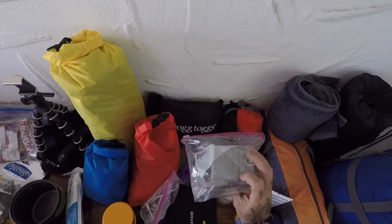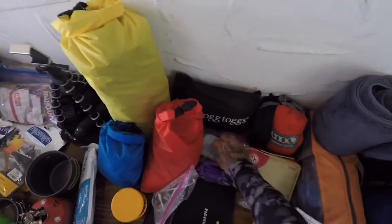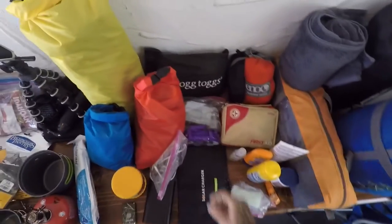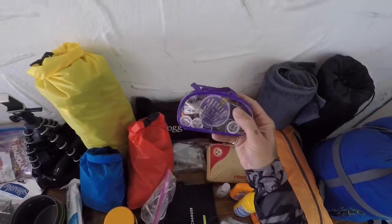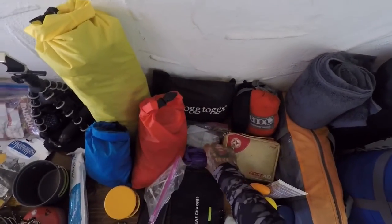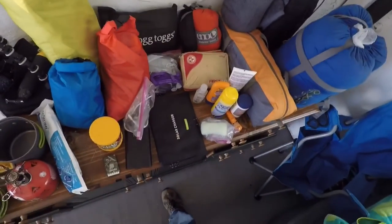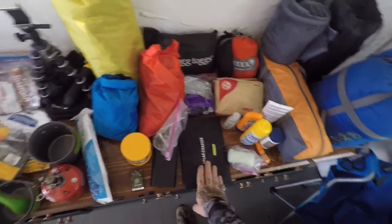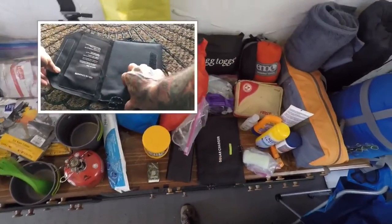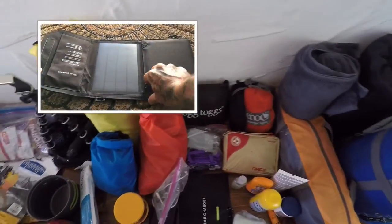Got some random fire starting stuff — waterproof matches, flint and steel, a little emergency camp stove. I don't really use it much but I figure at some point I probably will. I did get this little sewing kit to take with me — glad I did, I actually sewed up my backpack when it started ripping.